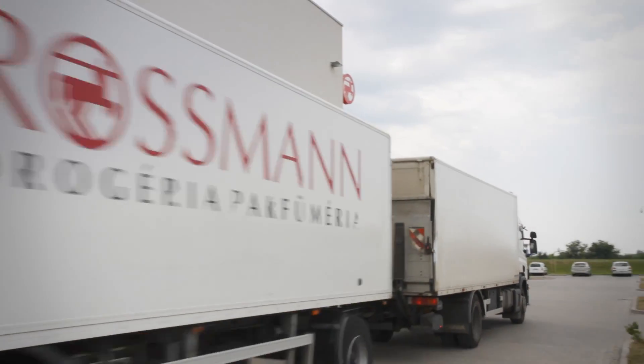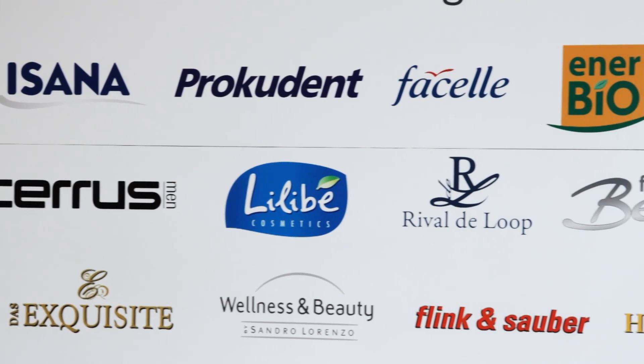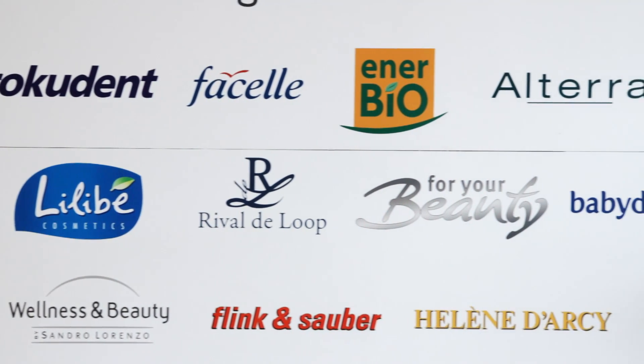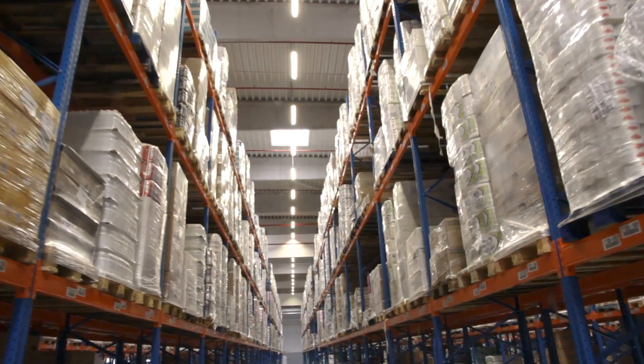Rossmann is a German family business and the Hungarian subsidiary has been operating since 1993. In that year three shops were opened and now there are almost 200 outlets in Hungary alone. Rossmann is a retail chain selling pharmaceutical and cosmetic products.